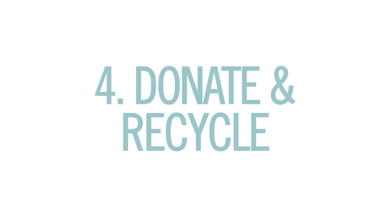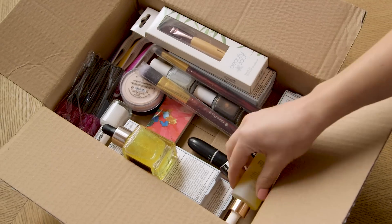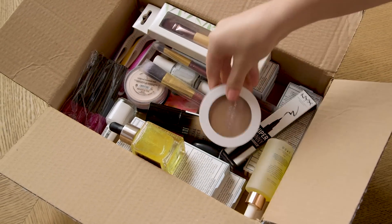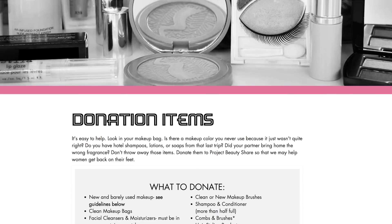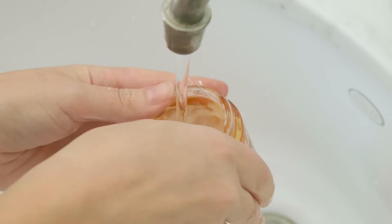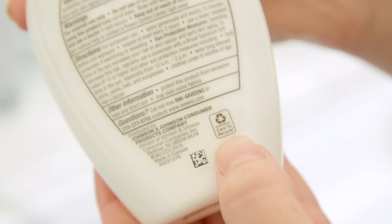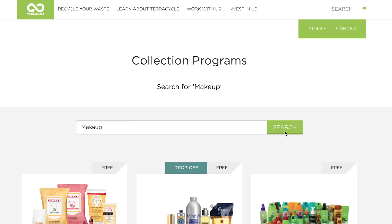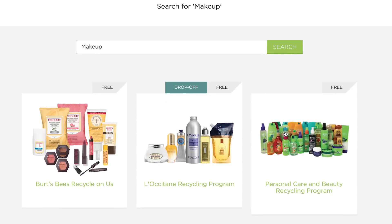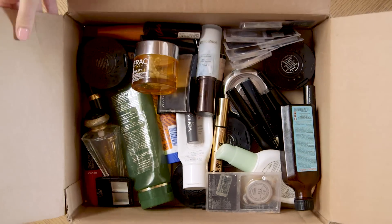And finally, the donations and recyclables. I shipped anything that was like new or barely used to an organization called Project Beauty Share. They collect makeup and beauty products for women overcoming abuse and poverty. Then I cleaned out my empty or expired products to recycle. But because most of these did not have the stamped triangle noting what kind of plastic it was, it was hard to know what I could recycle locally. I found this awesome website, TerraCycle, that has different recycling programs for all kinds of waste, and you can just ship it to them for free.